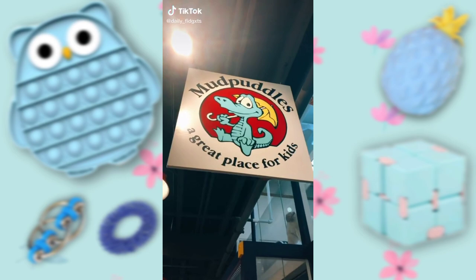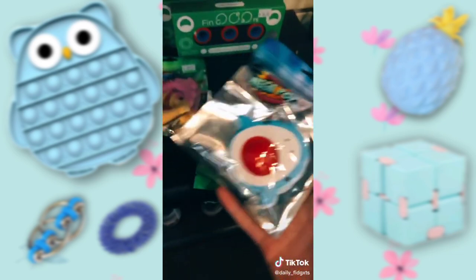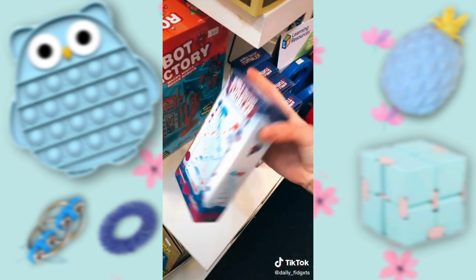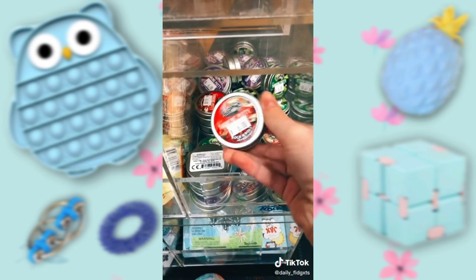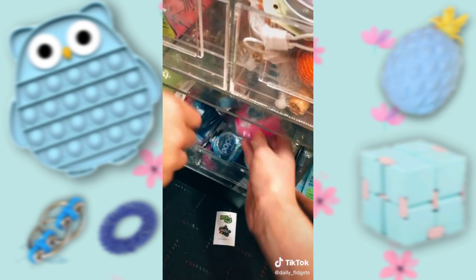We're at Mud Puddles. They have so much putty — this is so cute. They have lots of different poppets. Their Simple Dimples are so cute. These snappers are so cool. They also have magnet rings, water timers. I found those Dimple Wobble things. There's mini putties and a lot of mini poppets. They're so cool.